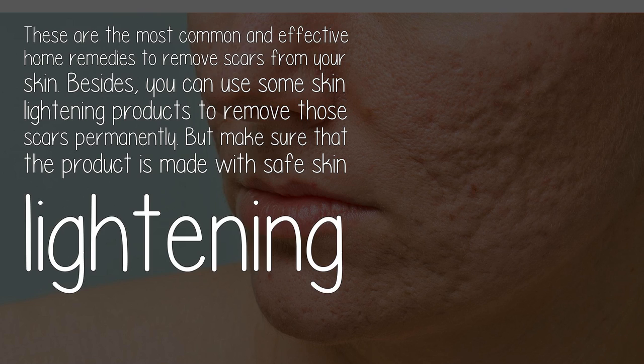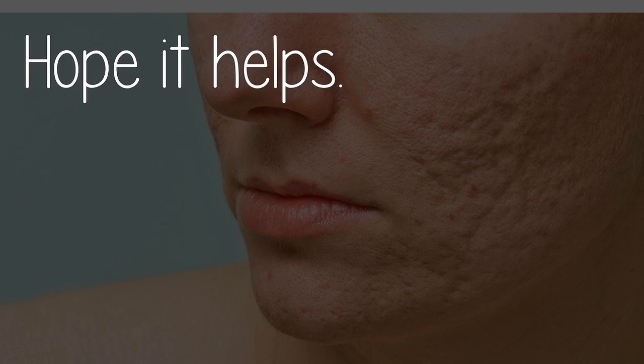These are the most common and effective home remedies to remove scars from your skin. Besides these, you can use some skin-lightening products to remove those scars permanently, but make sure the product is made with safe skin-lightening ingredients. Hope it helps — thanks!